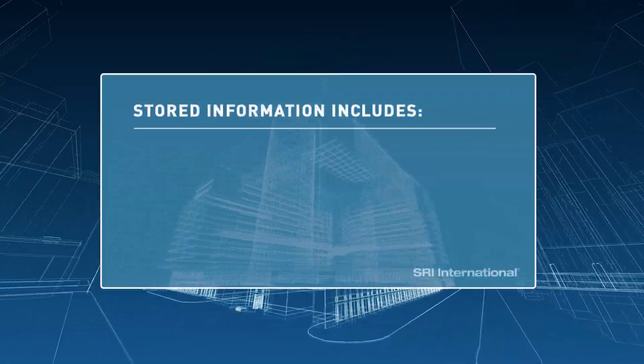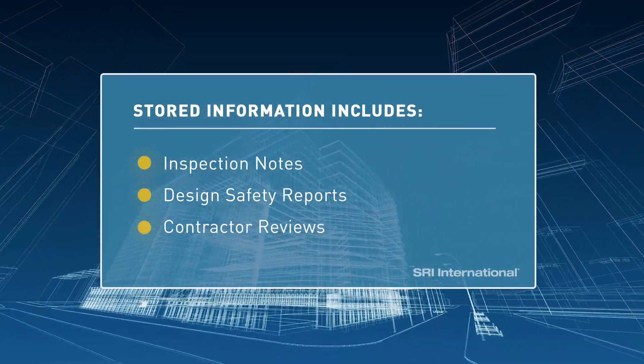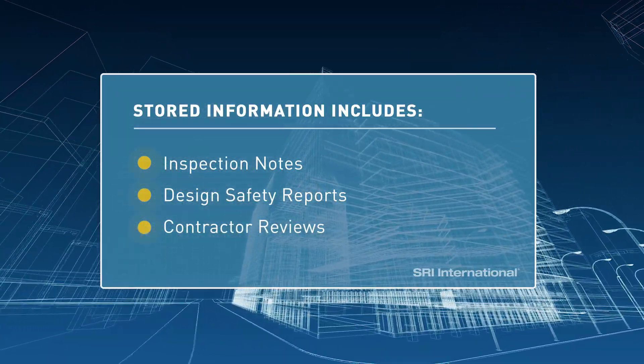Information, including important inspection notes, design safety reports, and even contractor reviews, are stored and can be recalled for use in the planning of future projects.